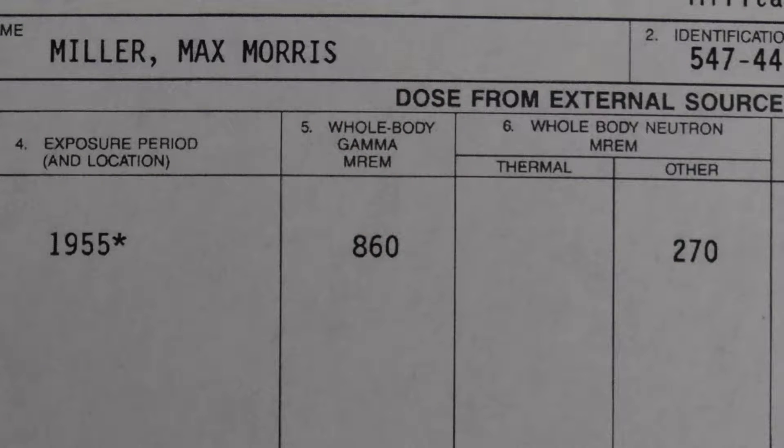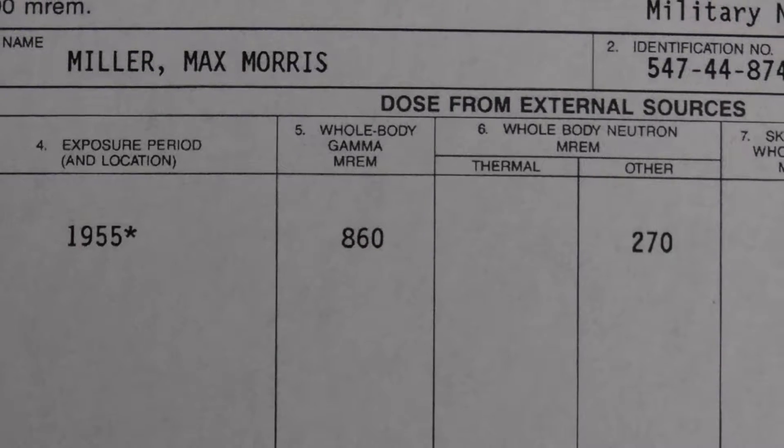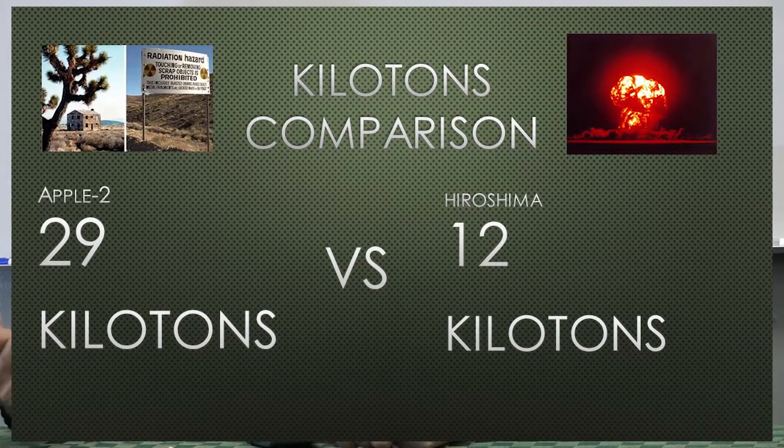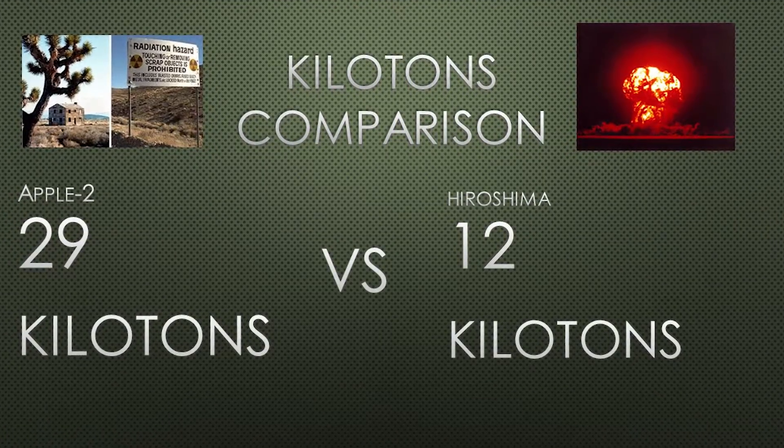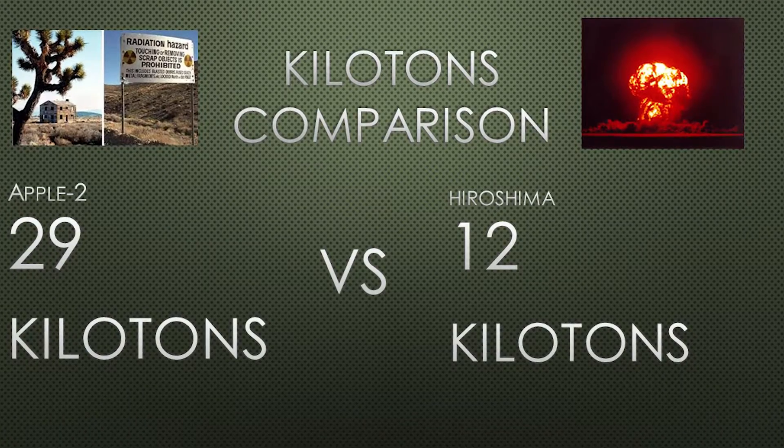This is a record of your exposure. Has anybody ever provided any compensation from the government? I never got it — I still haven't. We know that this bomb was significantly larger than the Hiroshima bomb. There's a chart showing Hiroshima was 12 kilotons; ours was 29 — two and a half times more.